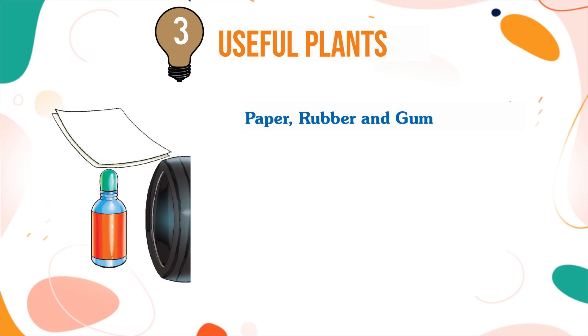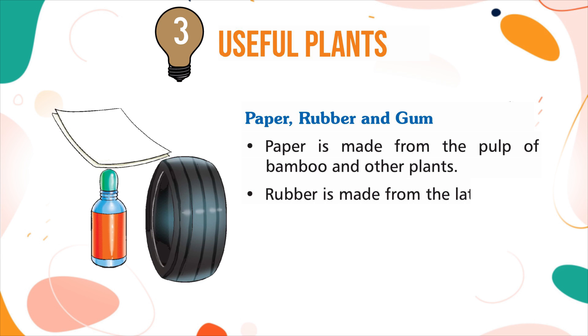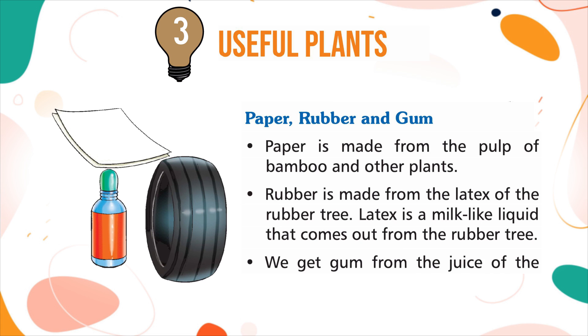Paper, Rubber, and Gum: paper is made from the pulp of bamboo and other plants. Rubber is made from the latex of the rubber tree. Latex is a milk-like liquid that comes out from the rubber tree. We get gum from the juice of the stem of the acacia tree.